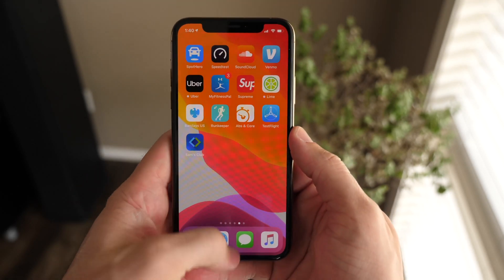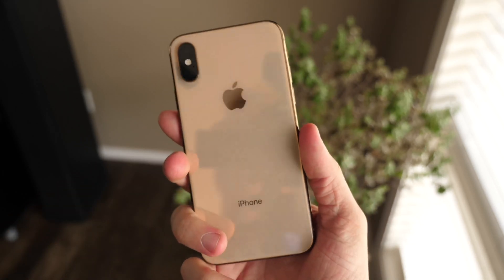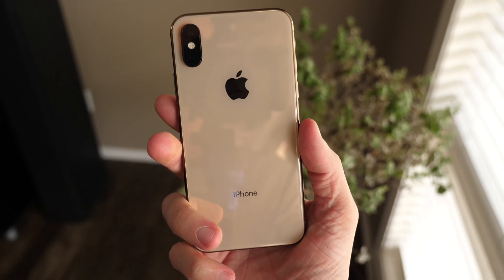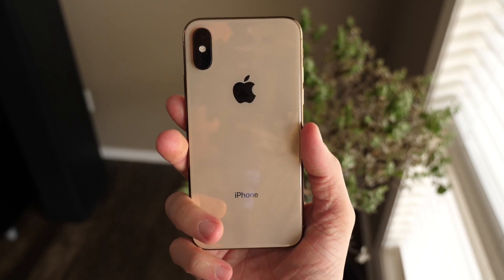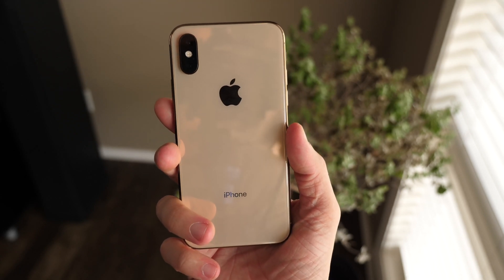It's hard to make the phone faster through a software update, but my year-old iPhone XS — about to be outdated when the iPhone 11 and 11R or 11 Pro drop later in September — is still getting faster a year later. That's pretty insane; you don't hear that a lot.